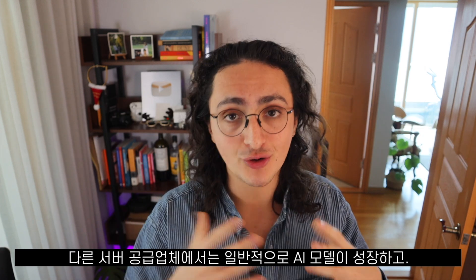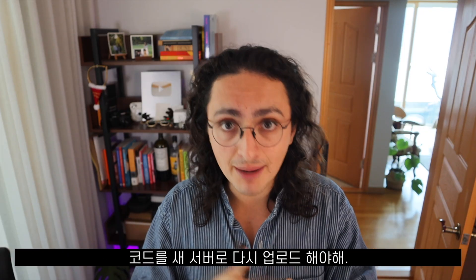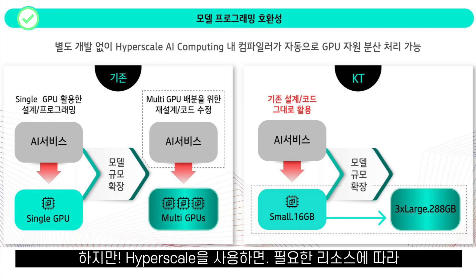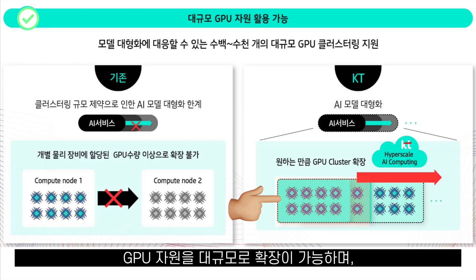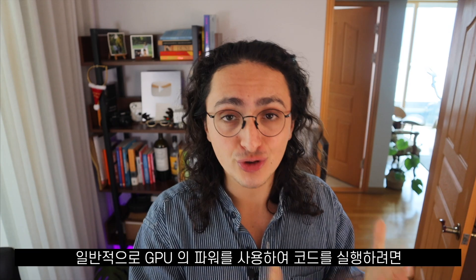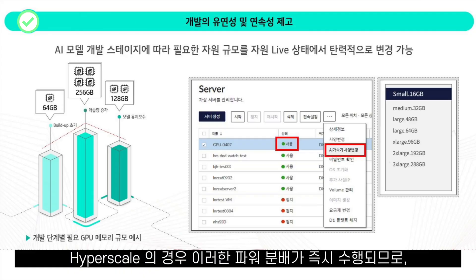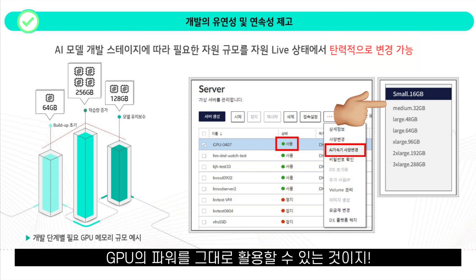With other server providers, when your AI model grows and you need more GPU power, you usually have to change servers, which means re-uploading your code — very annoying. With Hyperscale you don't have to change servers because it will scale based on the resources you need. GPU resources and clusters can be expanded as much as you want. Usually you have to refactor your code to run on a GPU and take advantage of all the cores and parallelism, but with Hyperscale this power distribution happens out of the box, so you don't have to refactor your code but will still take full advantage of the GPU's power.